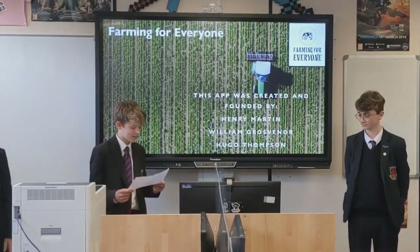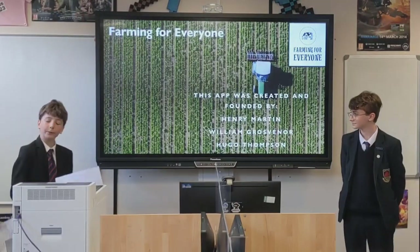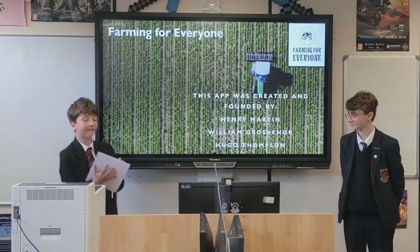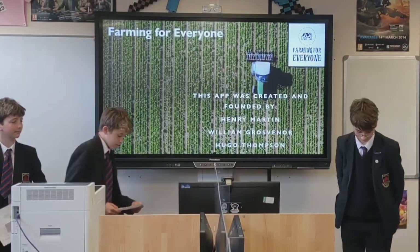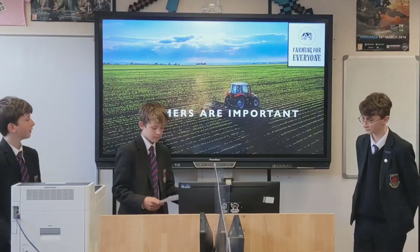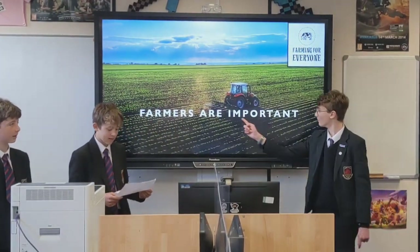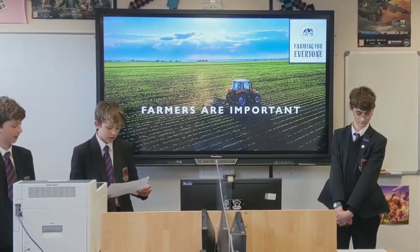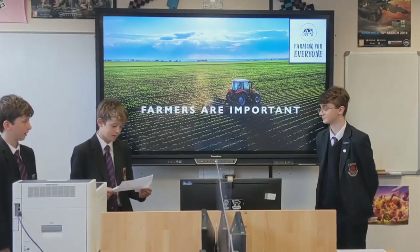We are Farming for Everyone, an app created to raise awareness of local farmers. We've created this app to raise awareness for the farmers in a fun and professional way. Farmers make our food, they feed the nation and keep the economy running. But how many people wouldn't know what farming really is? Only 19,000 people in the UK are learning about farming out of the 67.3 million people in the UK.